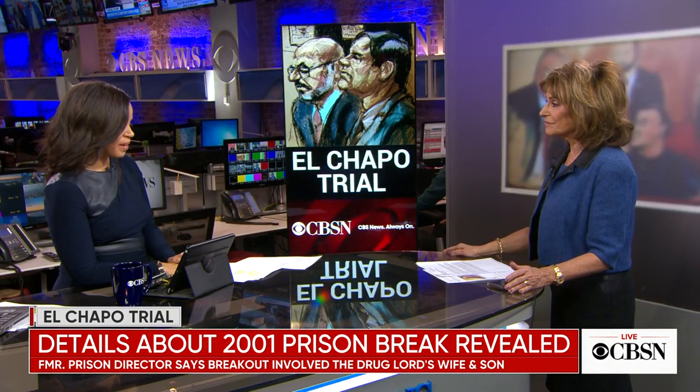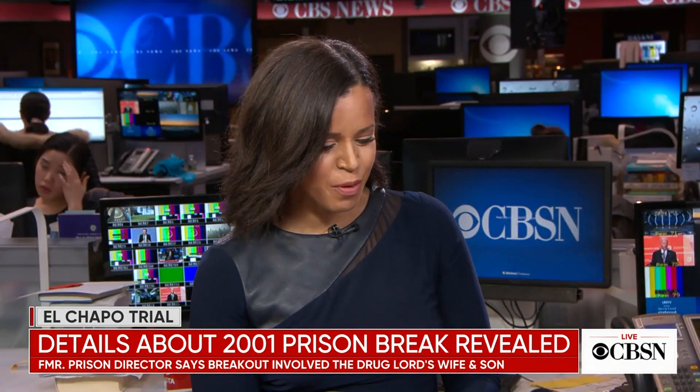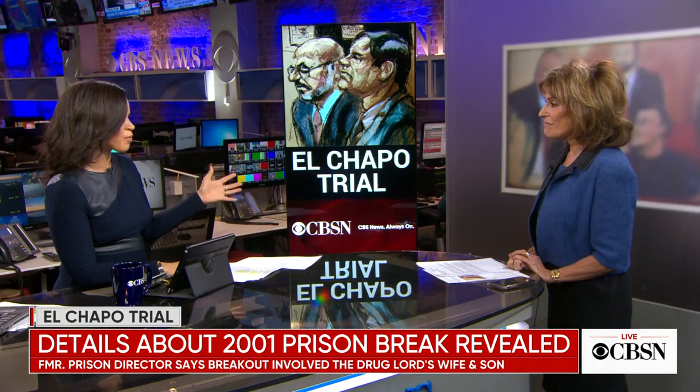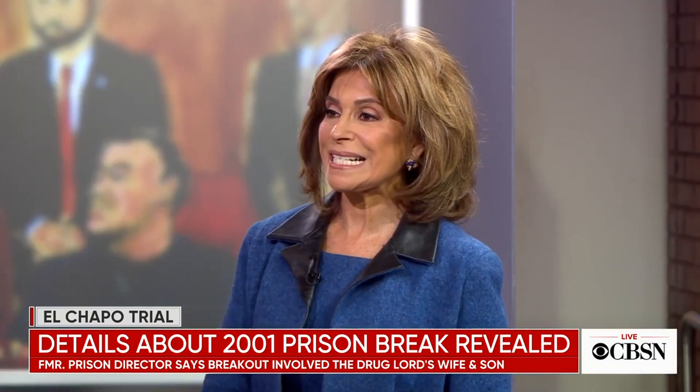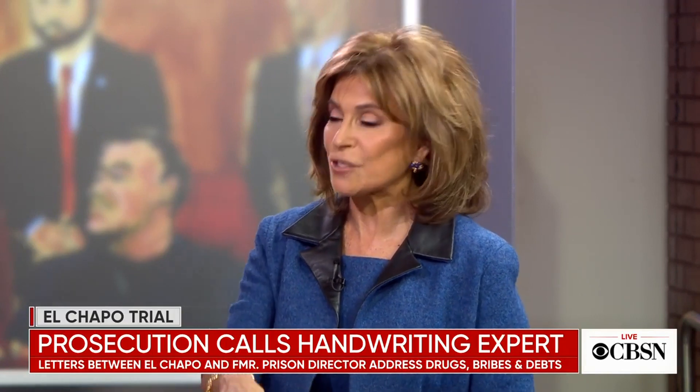Indeed, they are hunting for El Mayo. A former prison director is wrapping up his cross-examination — he was sort of in cahoots with El Chapo. The next witness is said to be a handwriting expert, and that testimony will be very powerful — not so much for what the expert says about recognizing handwriting, but for what that person actually recognizes.